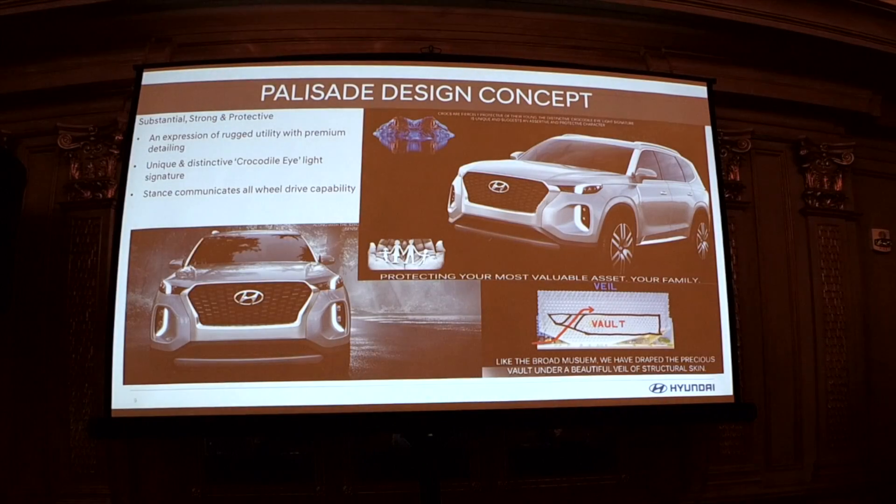The design concept itself is substantial, strong, and protective — expressing rugged utility with premium detail. The premium quality really comes through and may be a key differentiator for this product. We have very distinctive DRLs in the front — the designers call it the crocodile eye design — and you can see some similarities in this suite of the DRL.